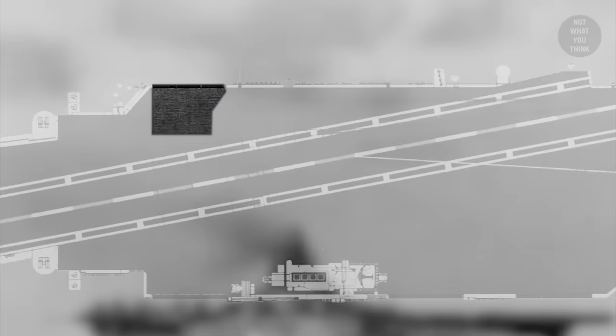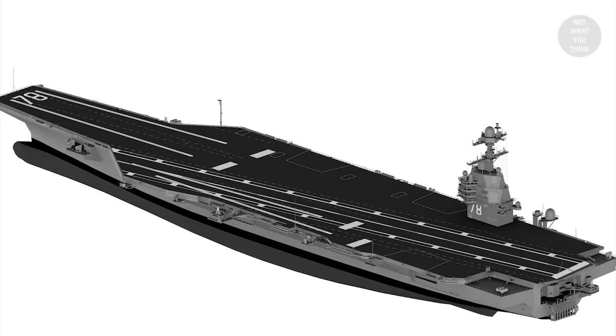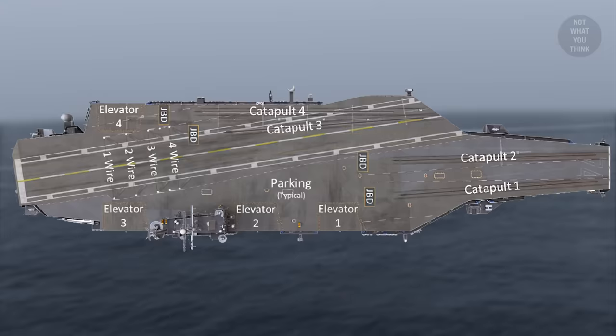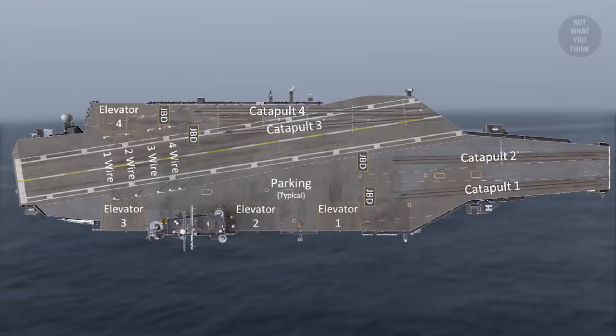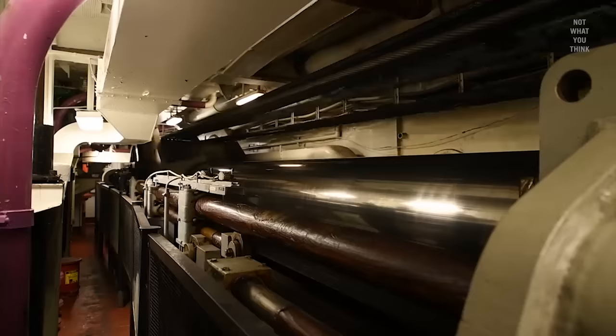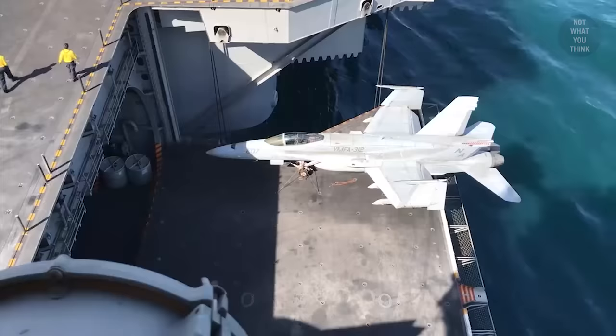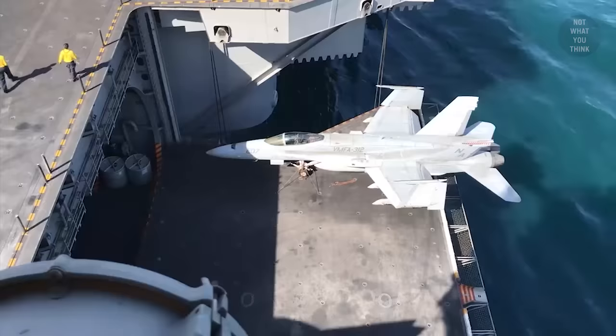The Kitty Hawk class solved this problem by moving the elevator to the aft end of the angled deck. On the Ford class, elevators were further relocated to make room for the pit stops. Over the years, the number of elevators had increased from two to three and ultimately to four on the Nimitz class — more elevators meaning faster aircraft movement between the hangar bay and flight deck, and thus higher sortie rates. Right?